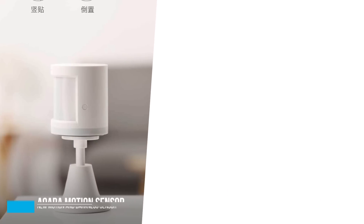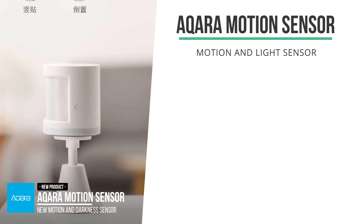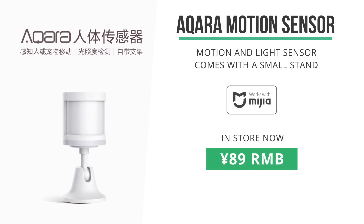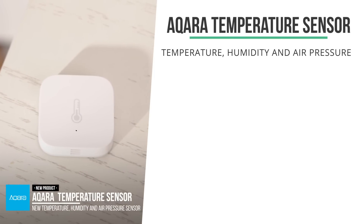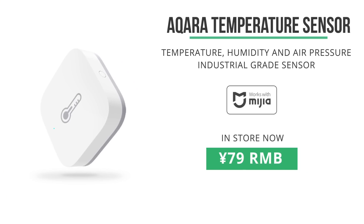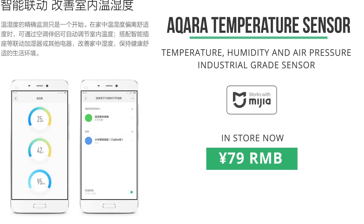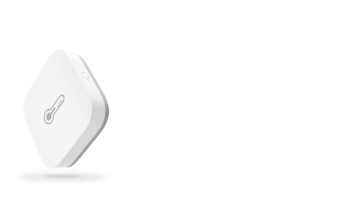As expected, several new Acara products hit the Xiaomi stores over the last few weeks. The first is this great-looking Acara motion sensor that can detect motion and light. It comes with a small stand and is in store now for 89 RMB. Next was this Acara industrial-grade temperature sensor that can measure temperature, humidity, and air pressure. It looks really nicely designed in line with all the other Acara products, and it just hit the store for 79 RMB.